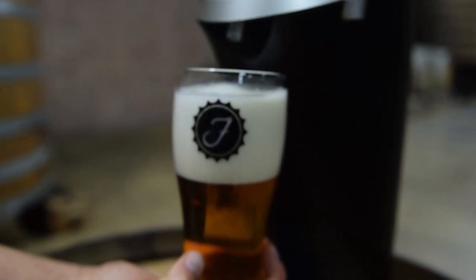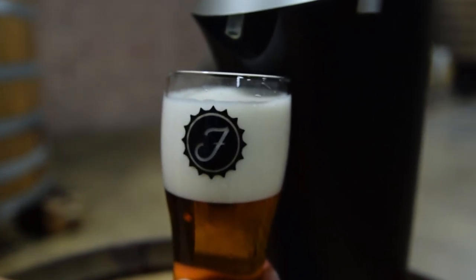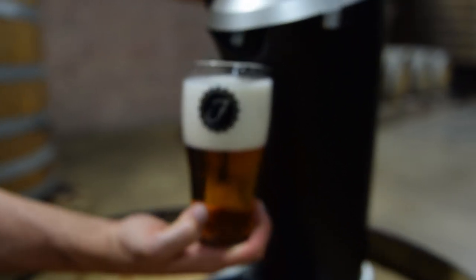In comparison to a normal beer that you would pour out of a bottle or a can, you wouldn't get foam like this and it would tend to go flat really quickly. So yeah, I definitely like it. It's cool and it's useful.